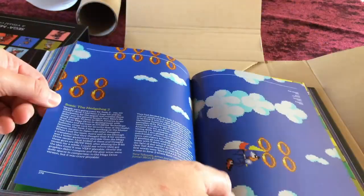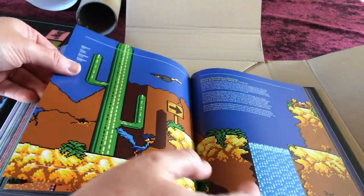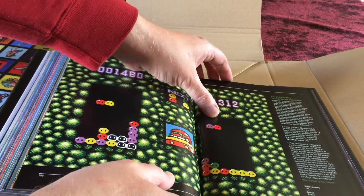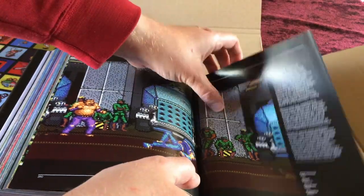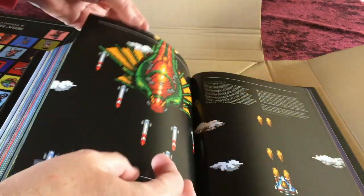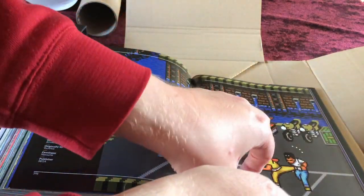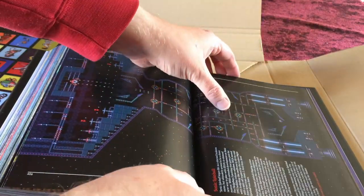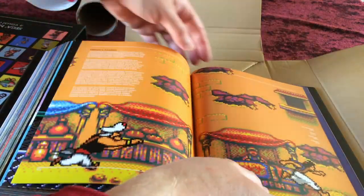Back to games: Putt and Putter, Sonic 2, and Taz-Mania appear. Then Buggy Run, Desert Speed Trap starring Road Runner and Wile E. Coyote, Deep Duck Trouble starring Donald Duck, and Dr. Robotnik's Mean Bean Machine — a reskin of Puyo Puyo. Masters of Combat fighting game, Power Strike 2 (the sequel), Rainbow Island (another good port), Renegade, Sonic Chaos, Sonic Spinball, Asterix and the Great Rescue, and Streets of Rage 2 all feature.